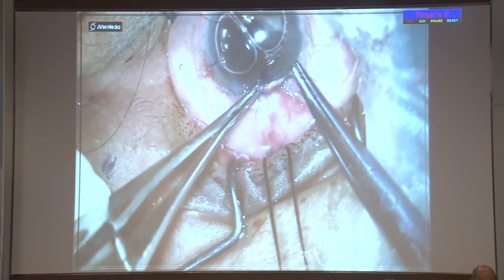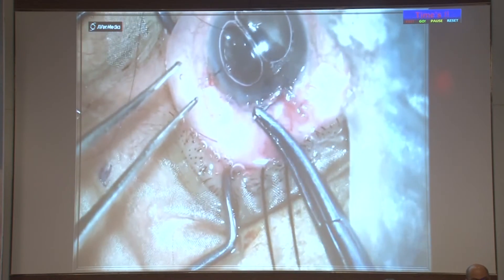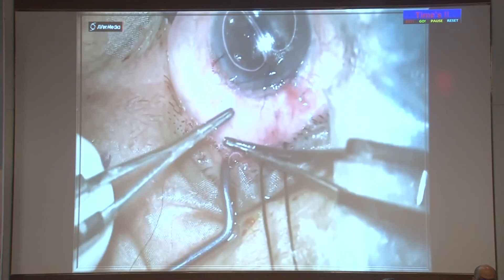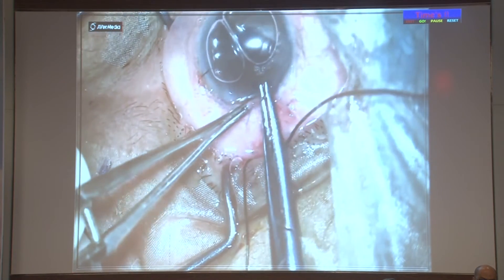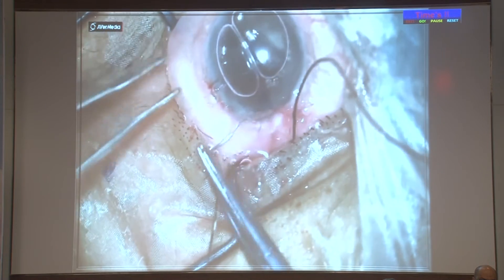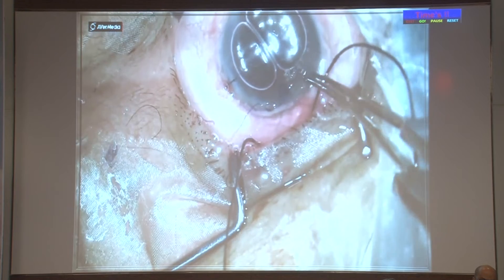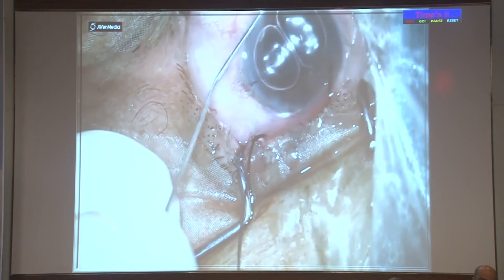To further secure the wound, I place 10-0 nylon mattress sutures: through the clear cornea and out through the conjunctiva, two sutures on each side, ensuring the conjunctival wound is absolutely watertight with no chance of post-operative leakage. I inject an air bubble to maintain the anterior chamber, patch the eye for the day, and the patient goes home. Next day, the patch is removed and the patient is started on steroid drops six to eight times daily, topical antibiotic, and cycloplegic drops—homatropine or atropine. We get a formed AC and a good bleb as saline is injected through the side port.